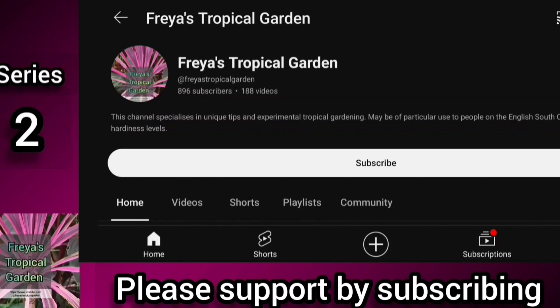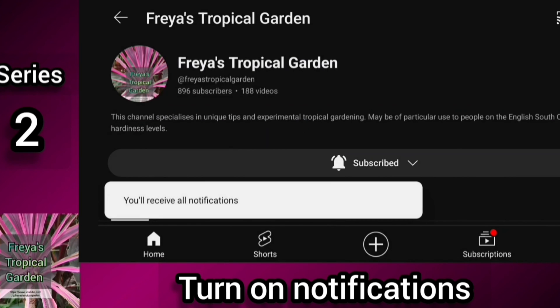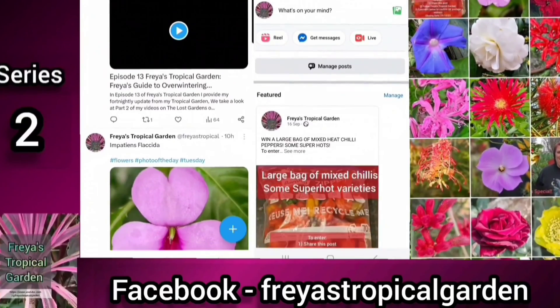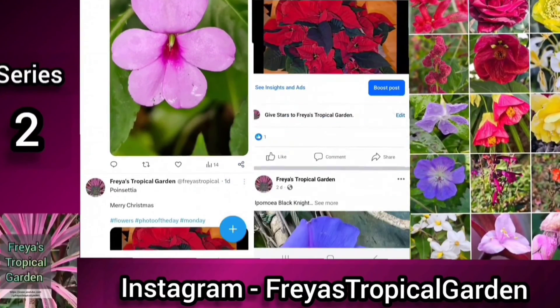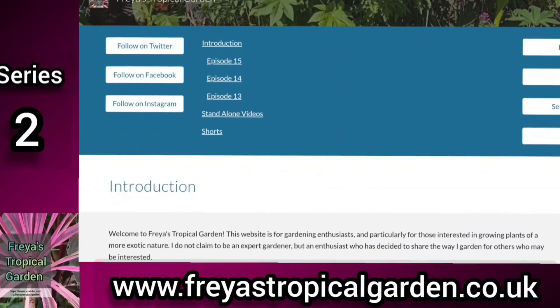If you're enjoying the content of Freya's Tropical Garden, then please help this channel grow by subscribing. Every new subscriber is appreciated, and by turning on notifications you can make sure that you don't miss any episodes in future. You can also follow me on social media, where I'll release links to my latest videos, as well as share my flower of the day. You can follow me on X, Instagram, Threads, Facebook, or join my Facebook group to engage in discussions and share your own photos.